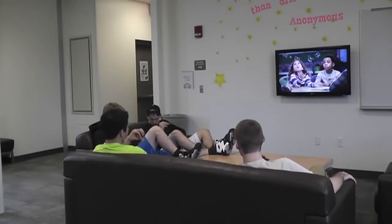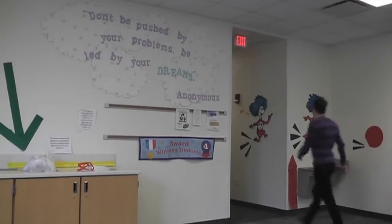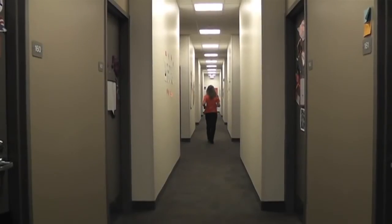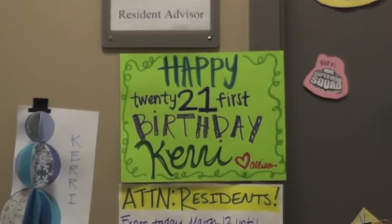Claire says the smaller floor community at Centennial helped her get used to BGSU. She came from a really small town and graduated with 126. Coming to BG, she's one of 4,000 in her class, which is a huge number. But on her floor there are about 50 people, which brings it back down to a more manageable level.